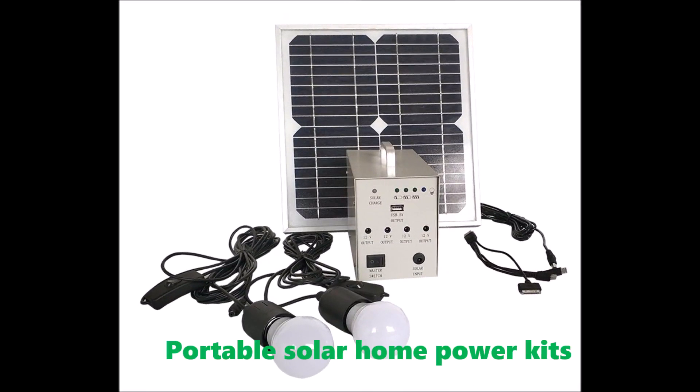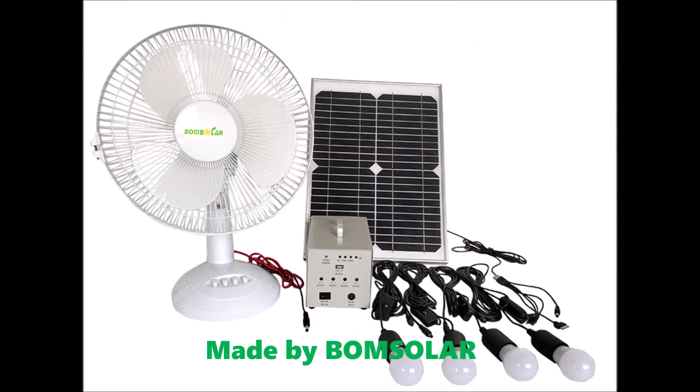Portable solar home power kits, made by Bung Solar.